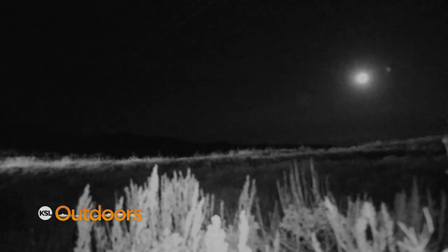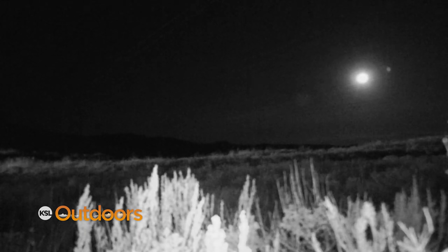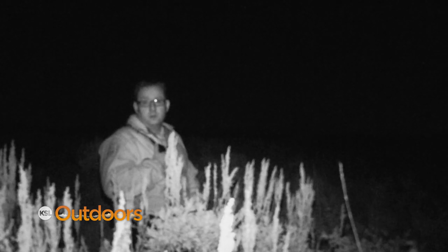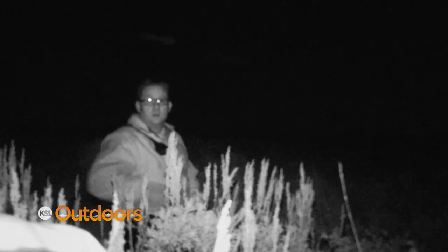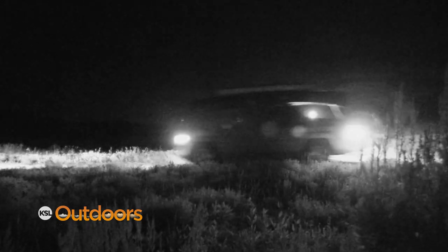If somebody comes up and shines their light, you'll have to get your binoculars out and watch so that you can positively testify which person was the one that shot. State wildlife agencies across the country have for several years been rolling out robo-deer to nab unscrupulous hunters, and their efforts — including here in Utah — seem to be paying off.